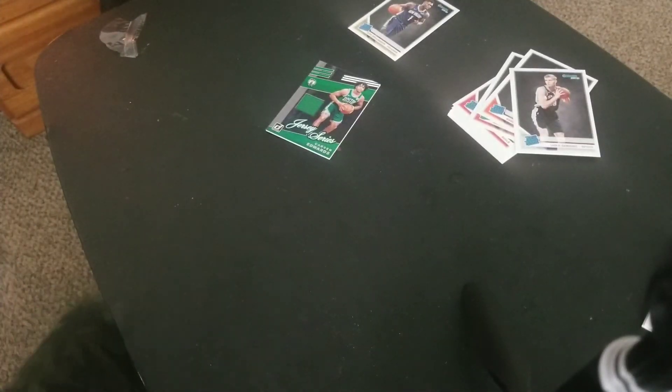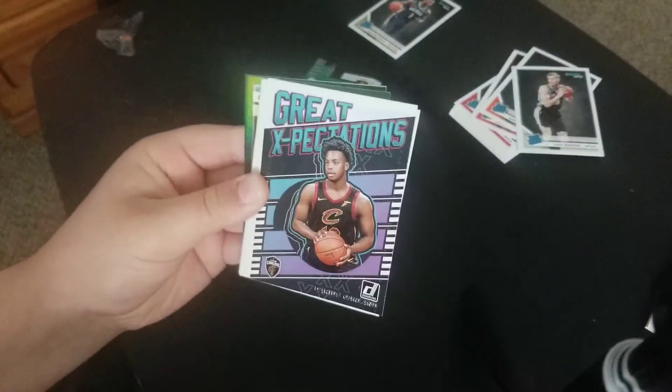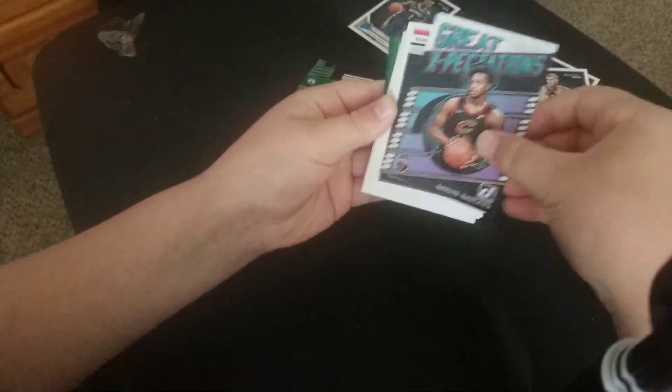I was opening Donruss off-camera with my dad and we pulled — I pulled a Giannis Antetokounmpo Purple Refractor. Great Expectations parallel. Now we have another rookie — Matisse Thybulle.